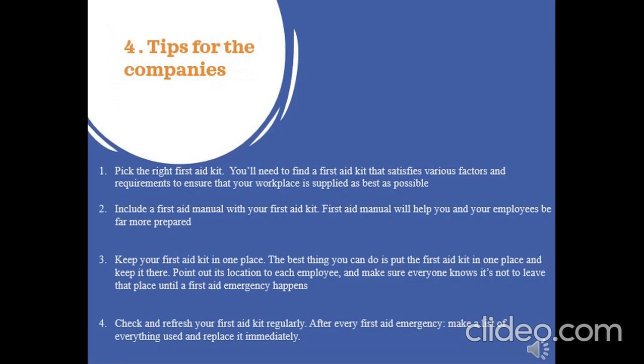Tips for the company: Pick the right first aid kit. You will need to find a first aid kit that satisfies various factors and requirements to ensure that your workplace is supplied as best as possible. Include a first aid manual with your first aid kit — a first aid manual will help you and your employees to be far more prepared. Keep your first aid kit in one place. The best thing you can do is put the first aid kit in one place and keep it there. Point out this location to each employee and make sure everyone knows it, so that it does not leave that place until a first aid emergency happens.